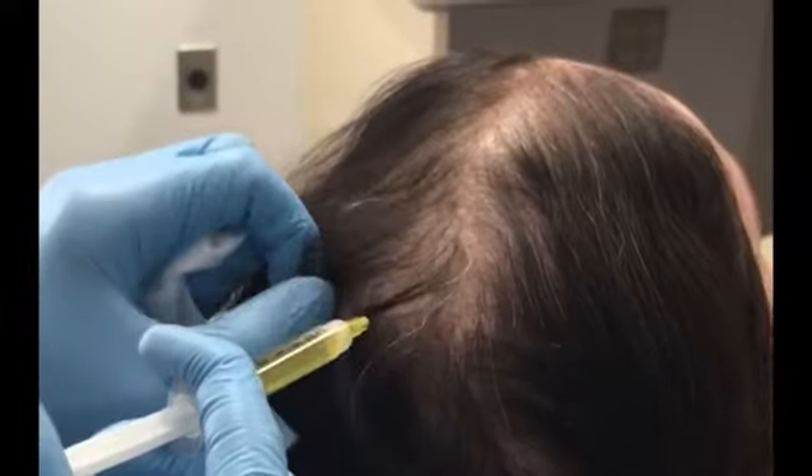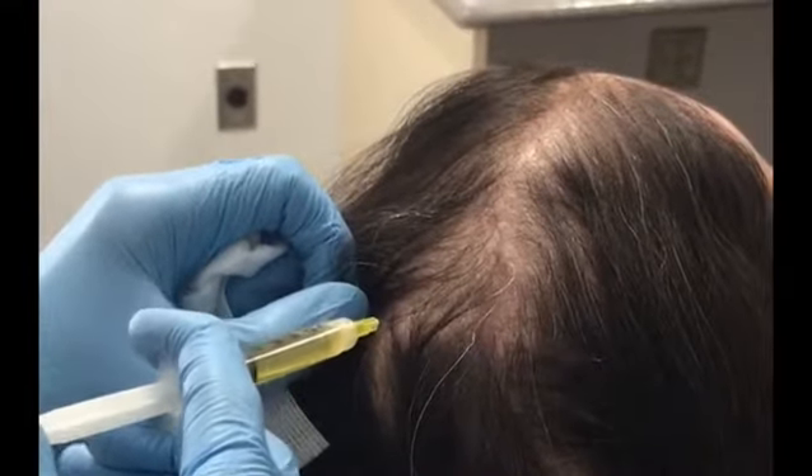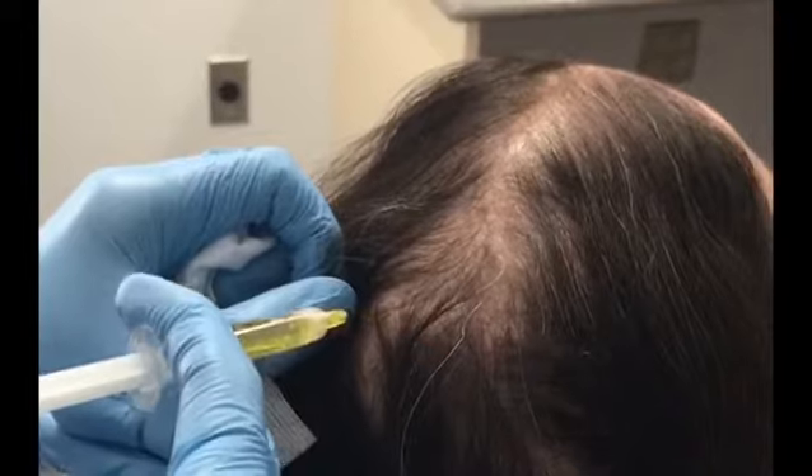I focus it mostly on the areas where the hair loss is most prominent, even extending beyond that to encourage new hair growth in those areas.